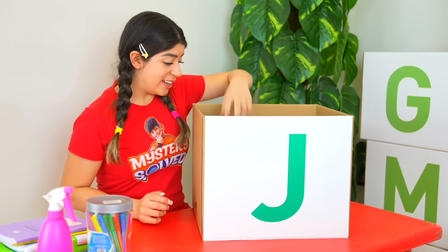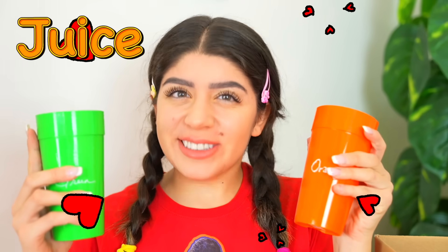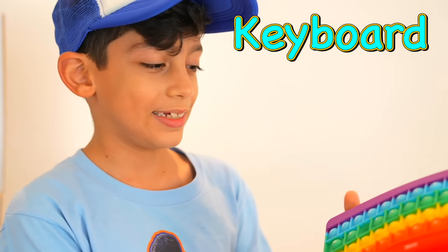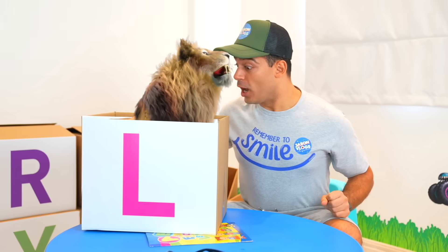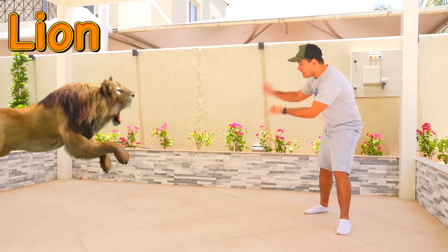J is for juice! Mmm, delicious! K is for keyboard! L is for lion! L is for lion!